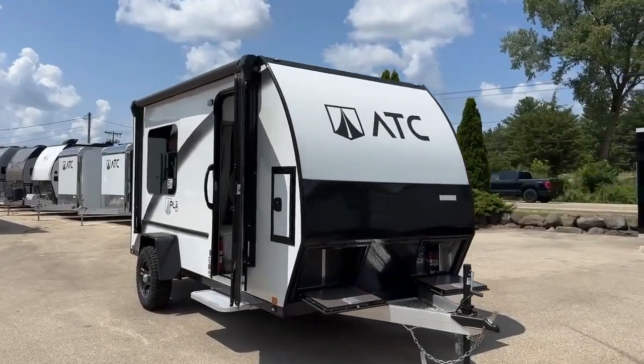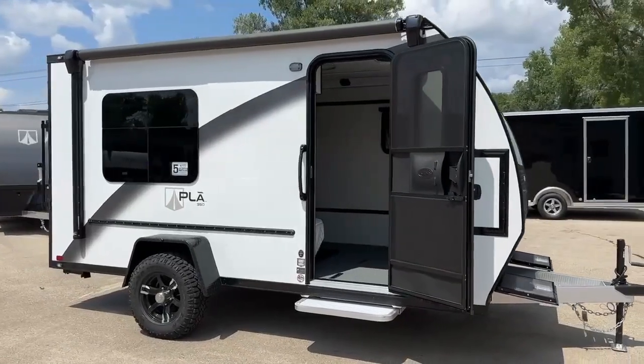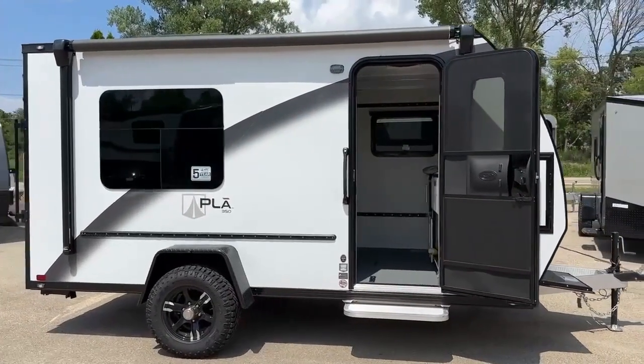Introducing the ATC Play 350-14-12, Camperland RV's latest innovation in travel luxury. Experience the future of road adventures.